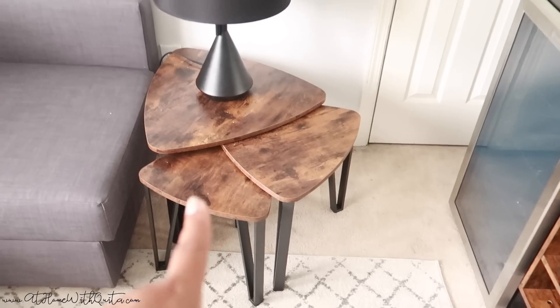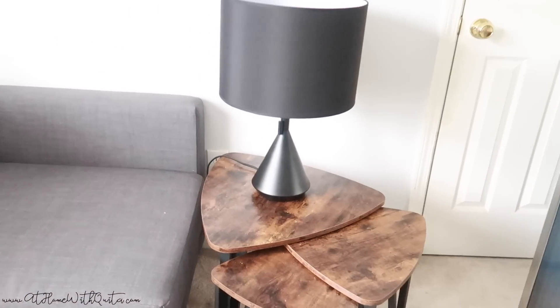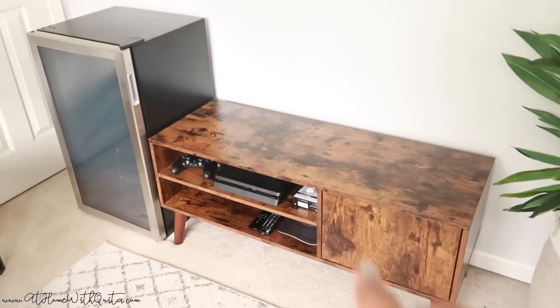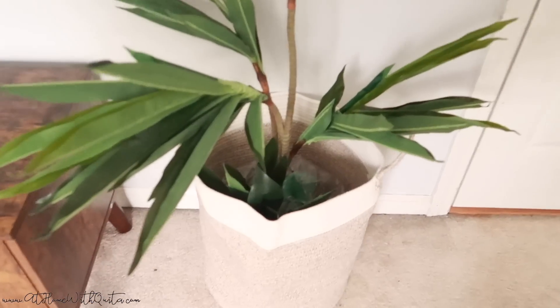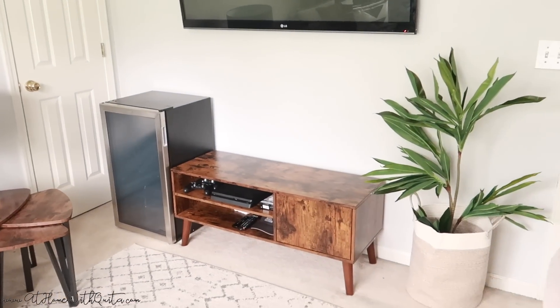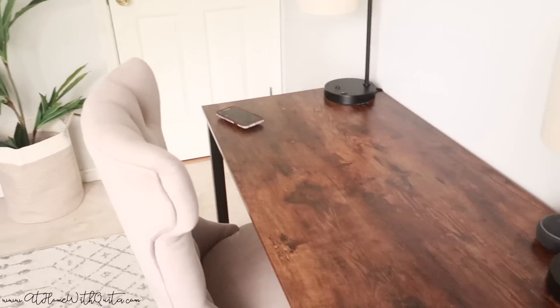Everything is from the same Amazon collection which is why it all looks cohesive. These are nesting tables which I'm obsessed with — I have them together as a side table but you can pull them out and arrange them however you like. It's just a cool and different look compared to a typical side table. Then there's the TV console where he keeps his video game systems, remotes, and controllers. I also added a plant from Amazon in a little basket to give the room some greenery and tie everything together.